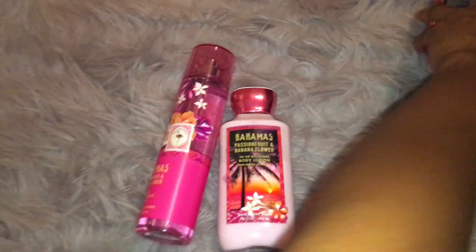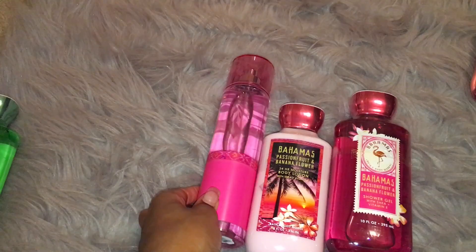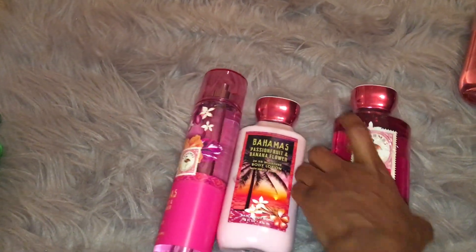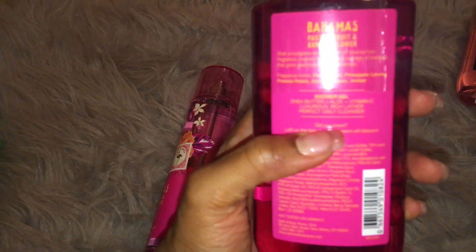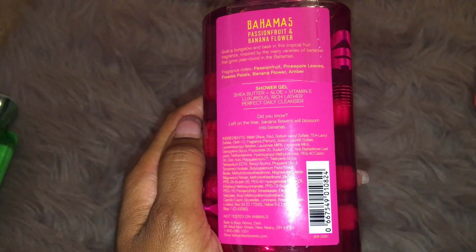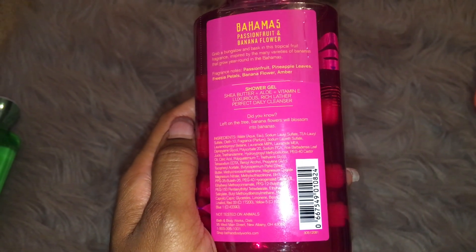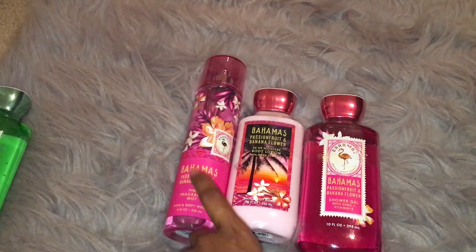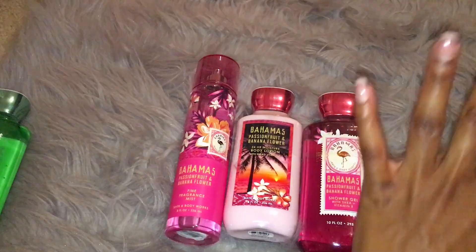And then I picked up this new scent from them. This is called Bahamas and it's passion fruit and banana flower. So I picked up the full set of this — passion fruit, pineapple leaves, freesia petals, banana flower, and amber. This smells so good. I love the way that passion fruit smells and I love banana. So I had to go ahead and get that.